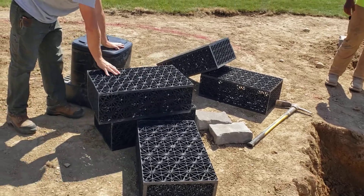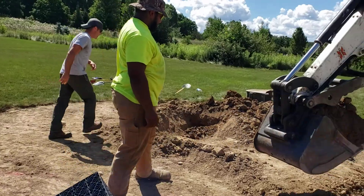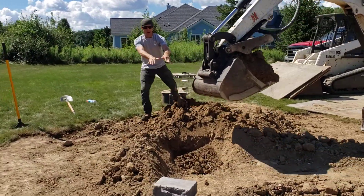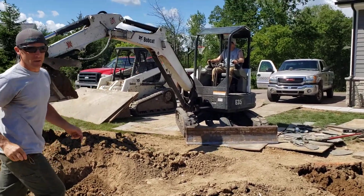We've got our pondless waterfall vault back here. We're going to have a waterfall spillway in the back. Water's going to come through here, cooling area, and make a transition back towards the house into the basin.